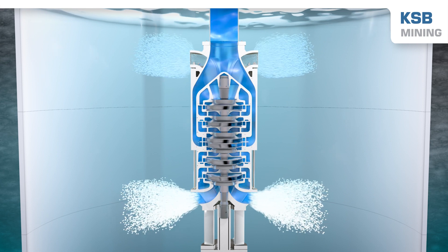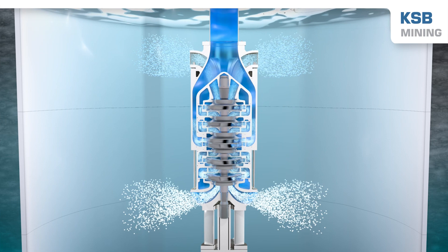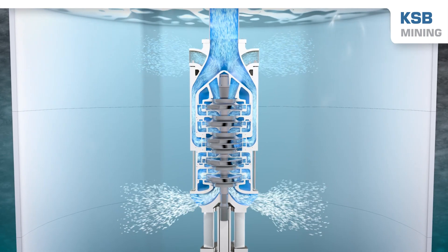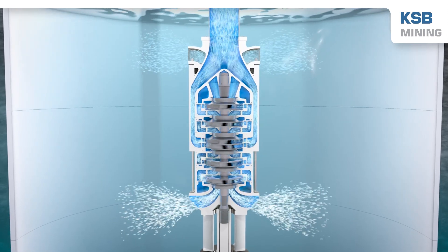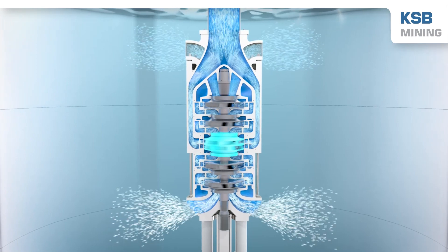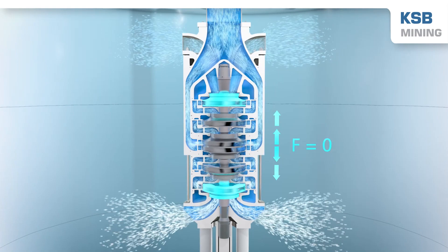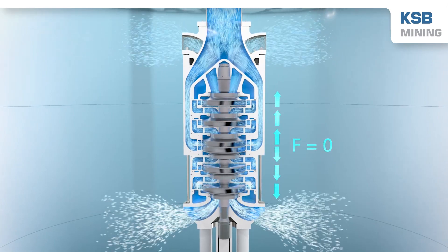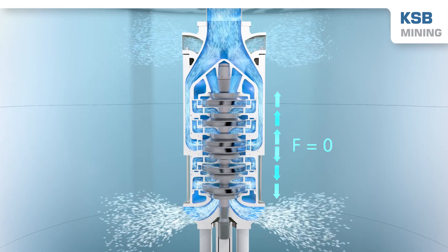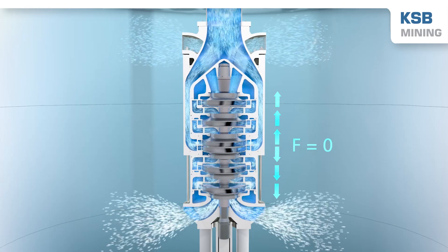To meet these requirements, KSB develops the Yupa Z pump. The back-to-back impeller arrangement on a single shaft balances axial thrust, reducing the load on the bearings to a minimum. The radial bearings and casing wear rings are made of particularly wear-resistant materials to ensure reliable operation for as long as possible.